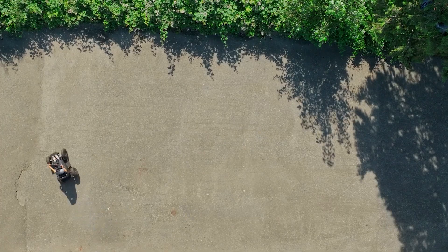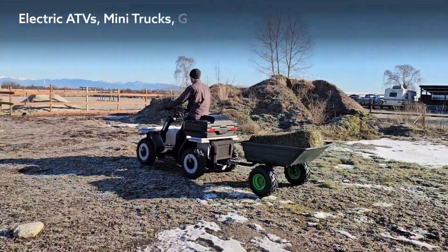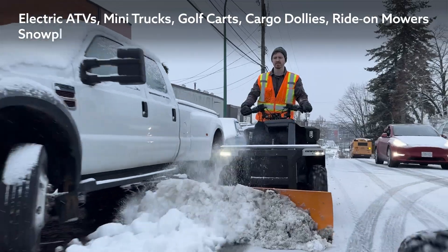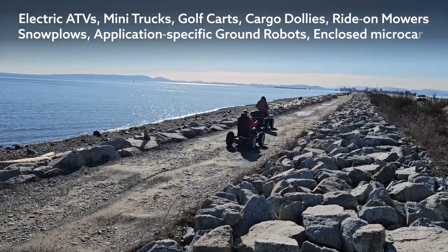This modularity supports multiple configurations, including electric ATVs, mini trucks, golf carts, cargo dollies, ride-on mowers, snow plows, application-specific ground robots, and even enclosed microcars.